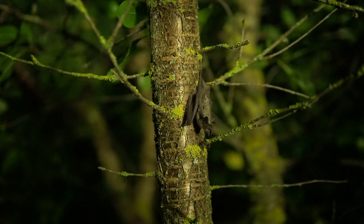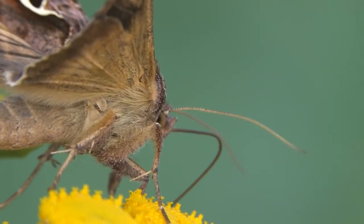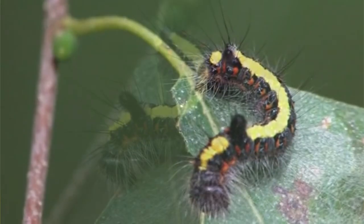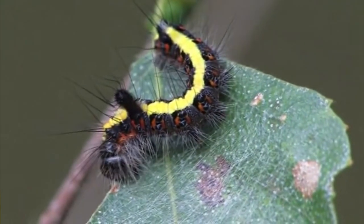But the moths have some defenses against these threats. Adults can pick up on the calls of echolocating bats and avoid them. Some also give off foul-tasting chemicals to deter predation.